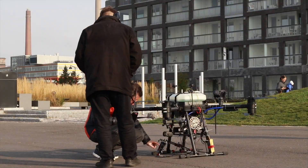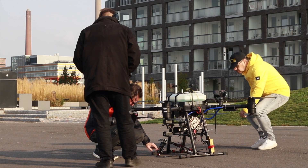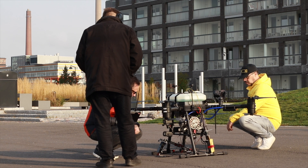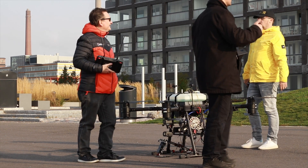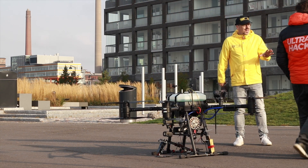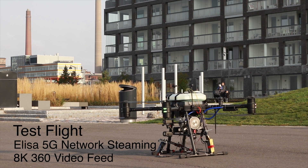The Valkyrie Hybrid is a combined gasoline and electric engine, which gives you a full flight time of up to 100 minutes and a payload of up to 20 kilograms. This is a test flight to check the 5G connection and the 360 degree 8K streaming done by Elisa Network.